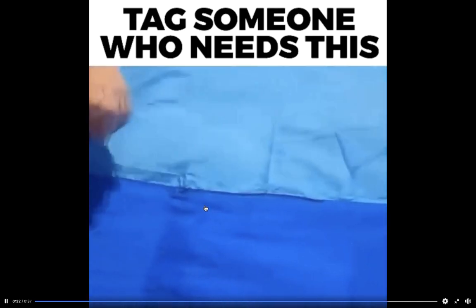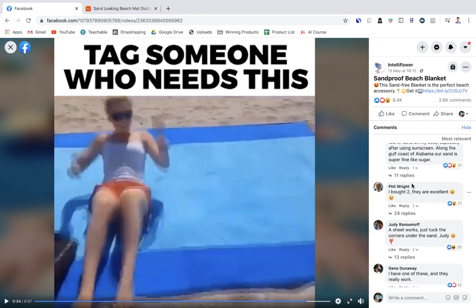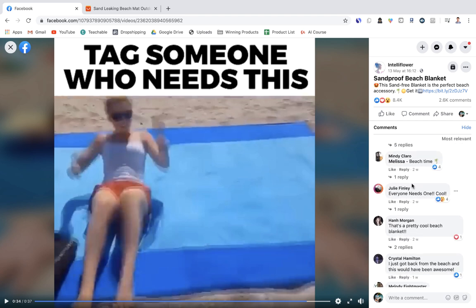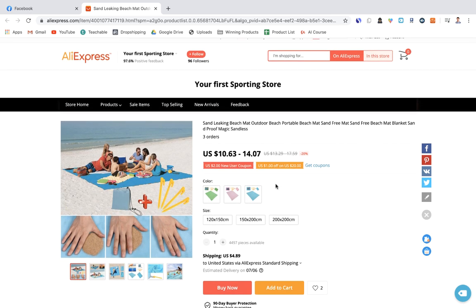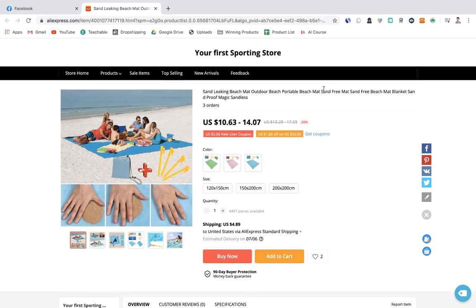This is a great example of a video showcasing how the product solves a problem. The engagement is pretty insane — launched just May 13th and it's already got thousands of likes, comments, and shares, many of them positive. Check the comment section to verify the product is legit before selling it. On AliExpress it sells for $10–$14, and you could easily sell it for $40–$50 since families will pay for a product that improves their day out.